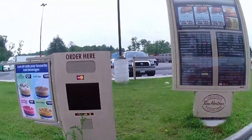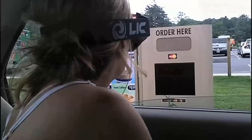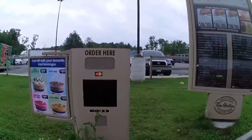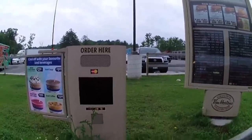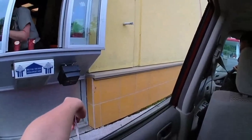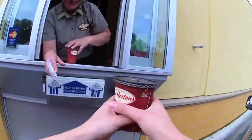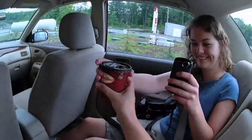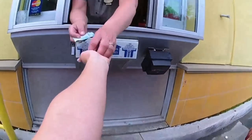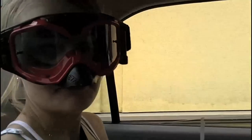I'm even wearing them at the drive-thru ordering coffee. The drive-thru staff calls me crazy, but I really do wear them everywhere.